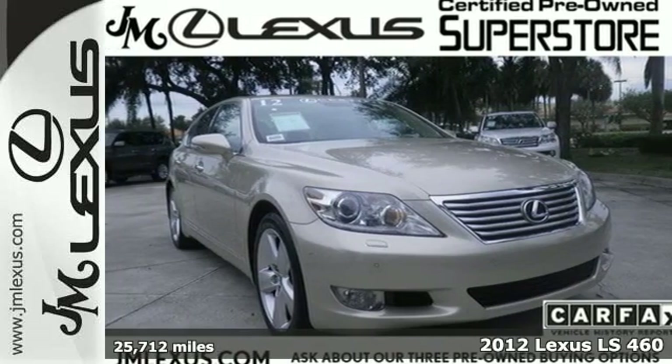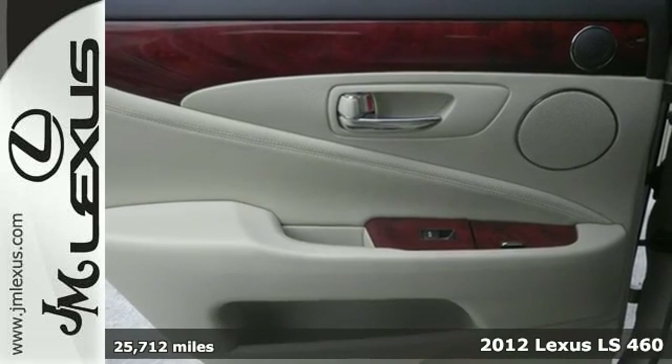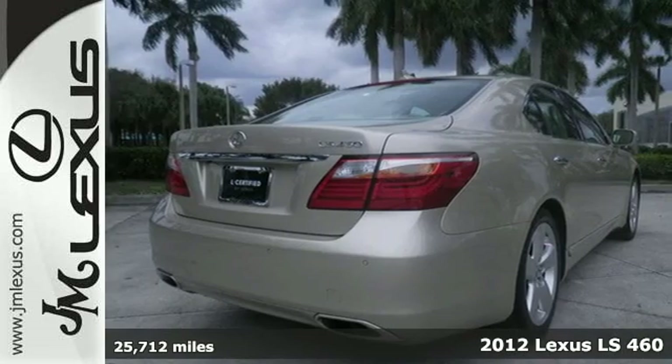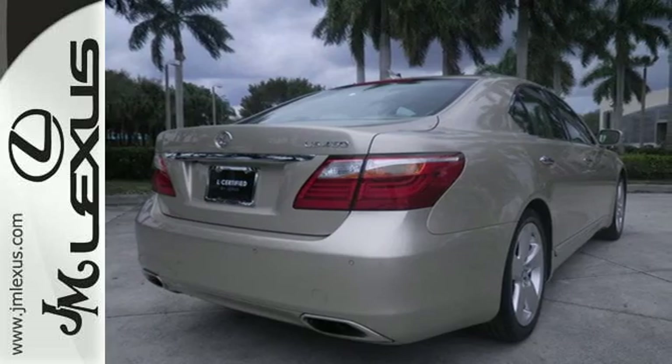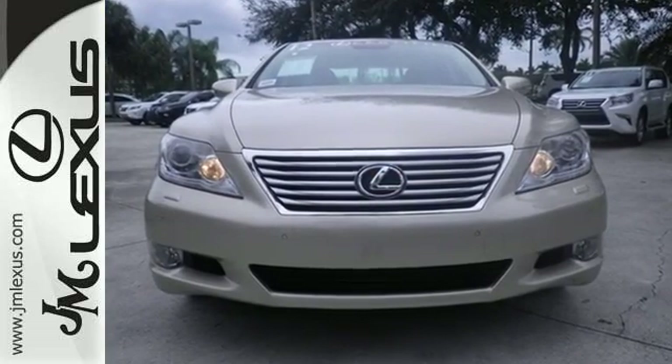It's a 2012 Lexus LS460. Standard features include premium leather upholstery, keyless ignition, scratch-resistant clear coat paint, and the protection of emergency SOS, multiple airbags, and enhanced roadside assistance.